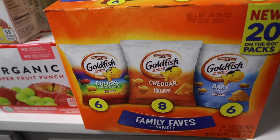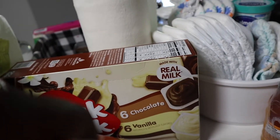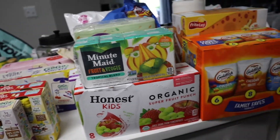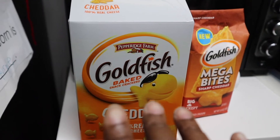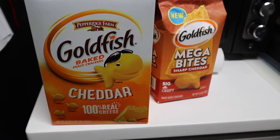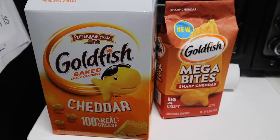We also have individual packs of goldfish and individual packs of Cheeto Puffs, and some chocolate, banana, and vanilla pudding. I'm not sure if these will go in the snack closet, but I wanted to show you guys what I'll be attempting to put up. What I didn't show you before was the original baked goldfish and the Megabytes — these aren't in individual packs so I'll have to pour them into snack-size bags. Let's get started.